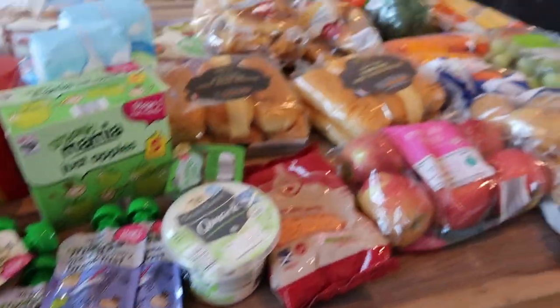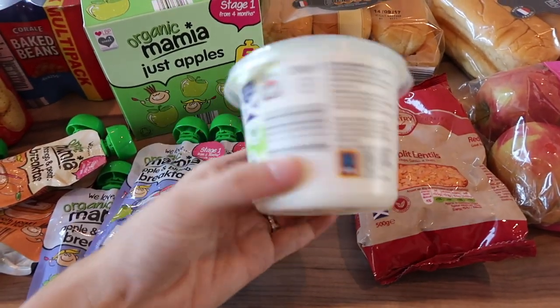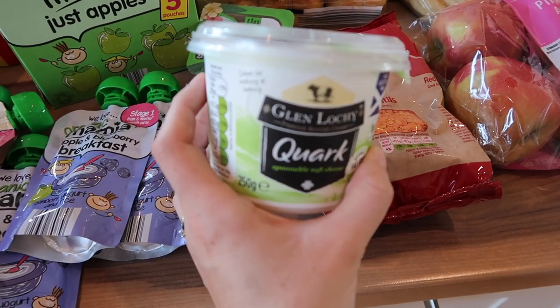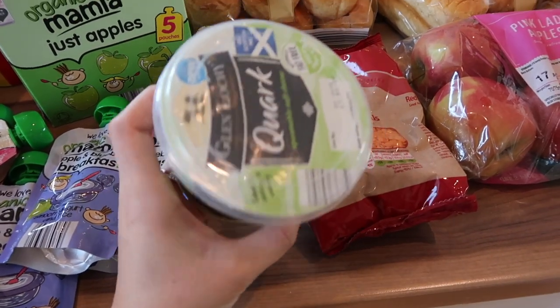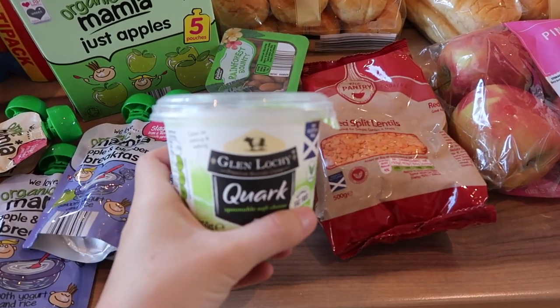I forgot to show you this one fridge item which is quark. I like it as a sour cream substitute, and it's no sins if you do Slimming World. So yeah, I got one of those.